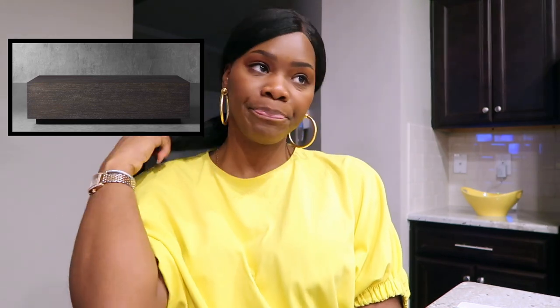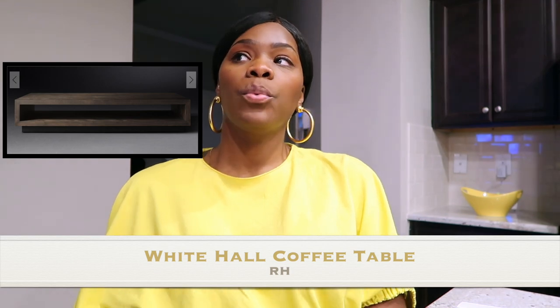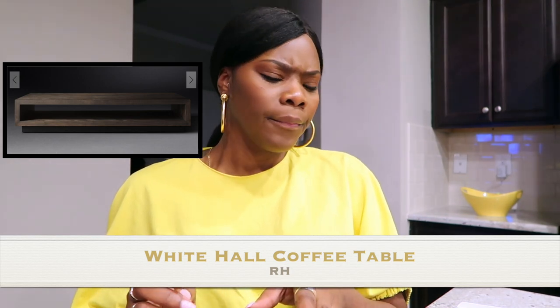I saw it in person and it's really nice, but it didn't have any storage. So I went on Restoration Hardware and found my coffee table — it's wood, reclaimed wood, and it has an open space in the middle. That helps with breaking up the area, so I got that.